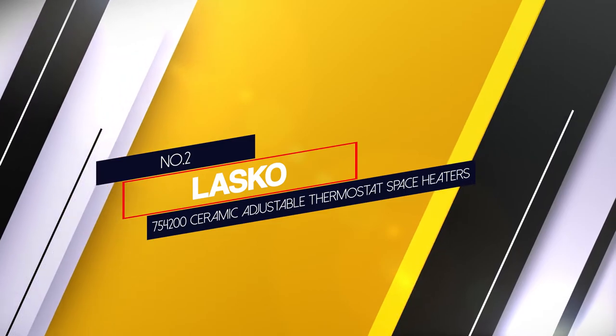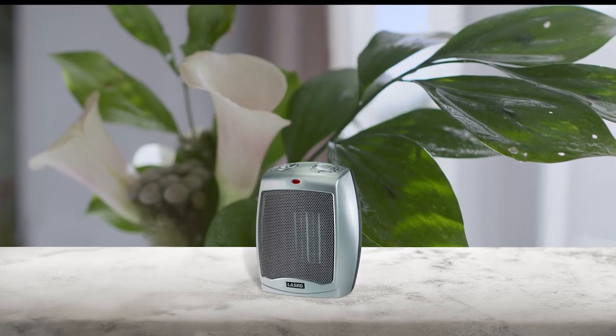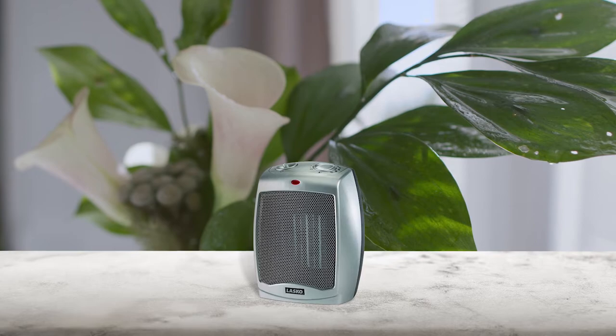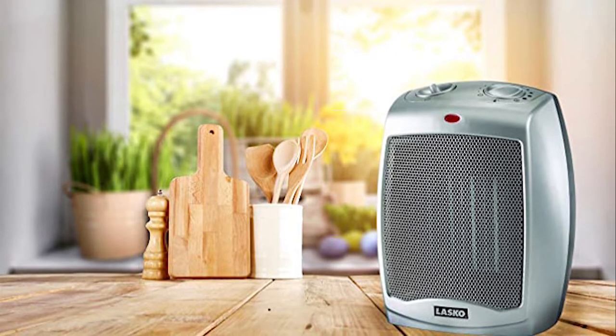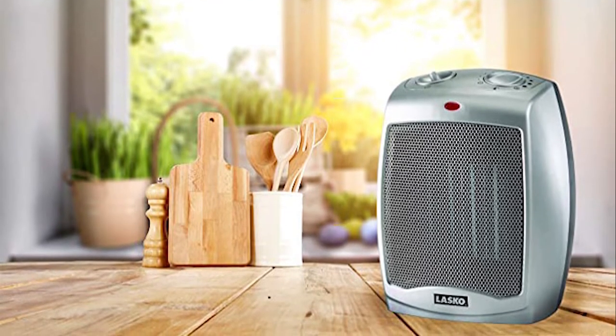Number two: Lasko 754200 Ceramic Adjustable Thermostat Space Heater. The Lasko electric ceramic heater is a compact, portable heater with three quiet settings. You can select high heat, low heat, or fan only to warm your room. You can also use the thermostat to adjust the temperature from 11 available settings.